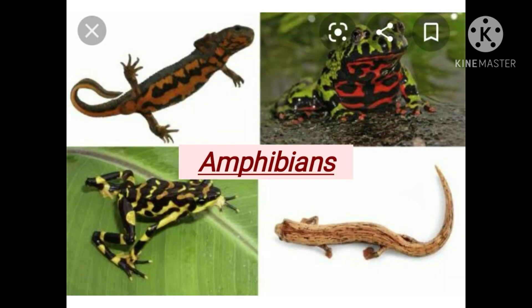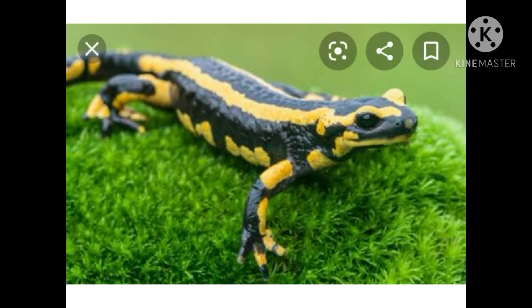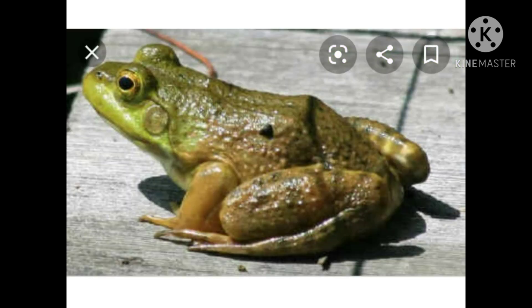Animals which can live both on land and in water are known as amphibians. A few examples of amphibians are frog, toad, and salamander. They have special body features which help them to survive both on land and in water. A frog has lungs to breathe on land, and it can also breathe through its moist skin when it is in water. It has webbed feet that help it to swim in the water.